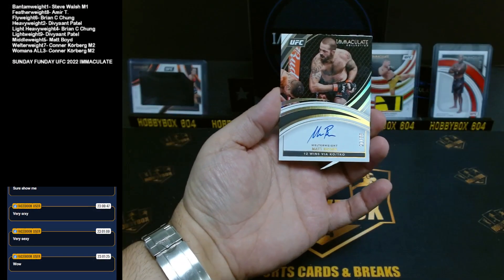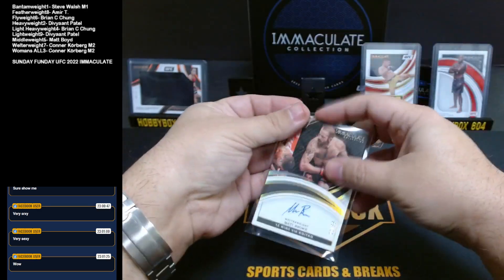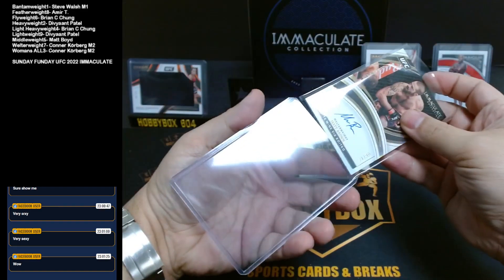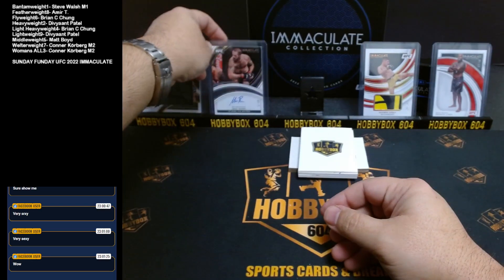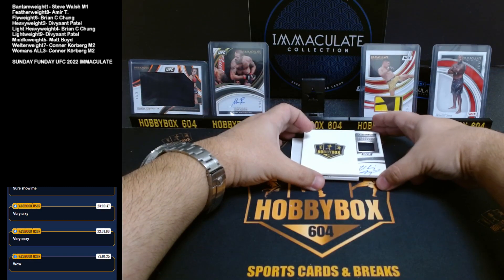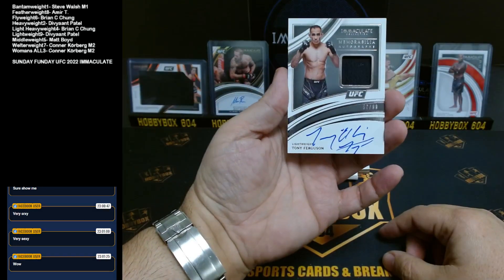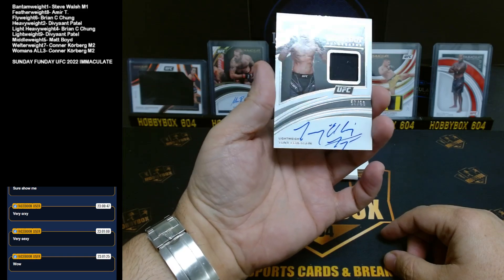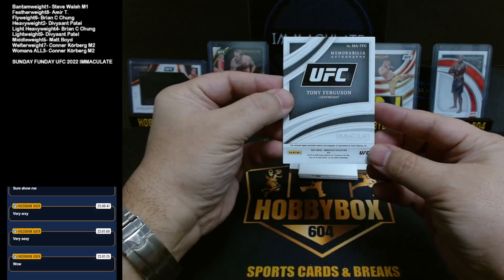Welterweight — that is Connor as well. Nice. Welterweight, Matt Brown. Next up — old school Tony Ferguson, lightweight, 57 out of 99. Lightweight is Deve. So five cards so far, three for Connor, two for Deve.